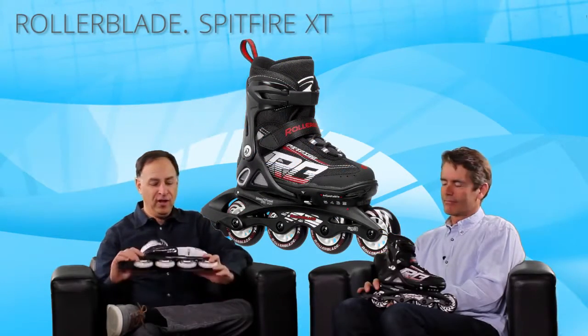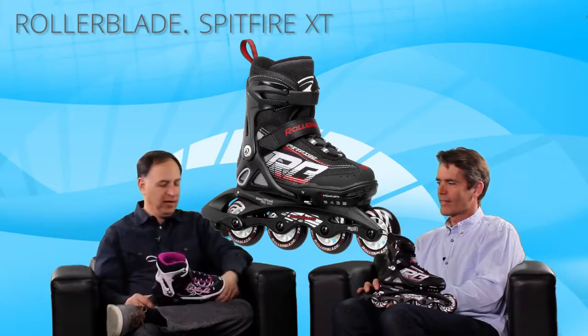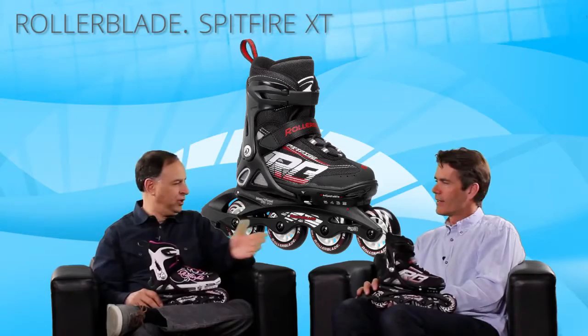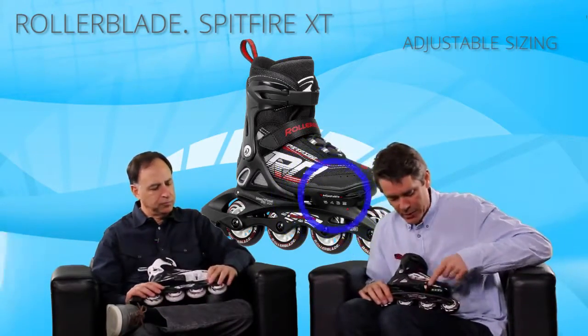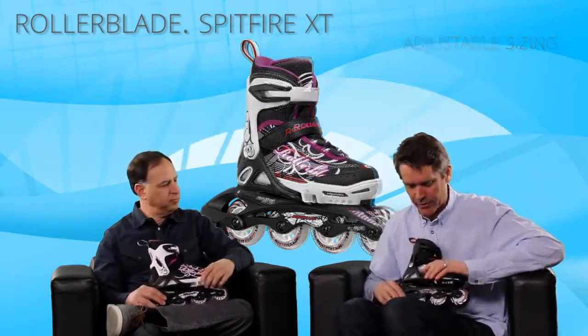This is pretty exciting for a kid's skate. First of all, this is the girls' and you have the boys'. I think this is a sharp looking skate. But there's also some interesting things going on. So obviously this has adjustability — can you show us how that works? It's four sizes adjustable, which makes it four skates in one. Just by pushing the button right here, you can slide the skate forward like that and it clicks right out.